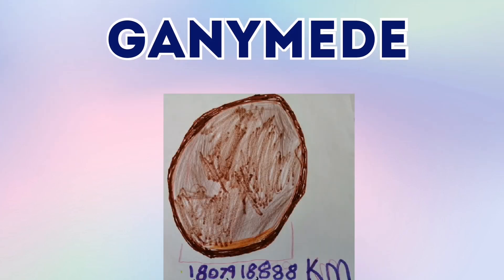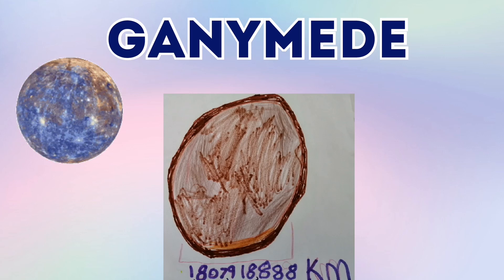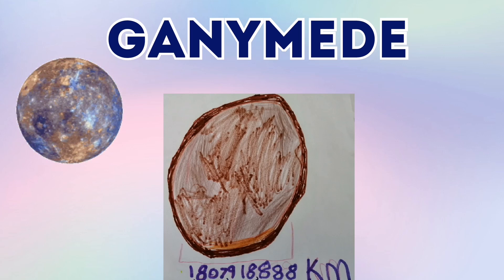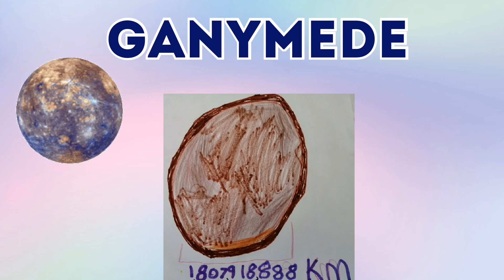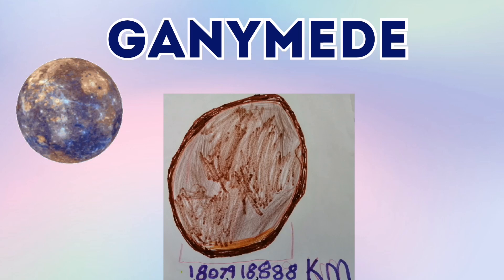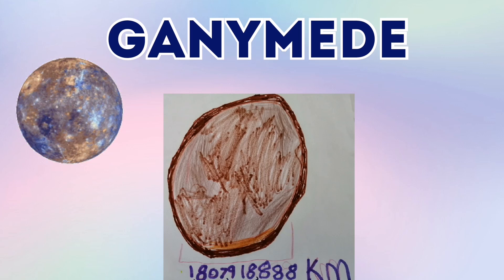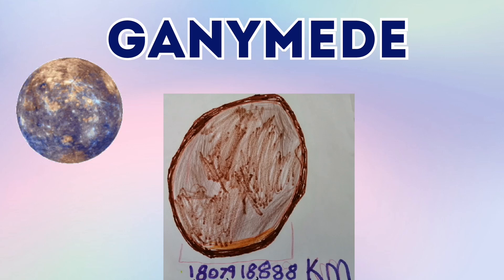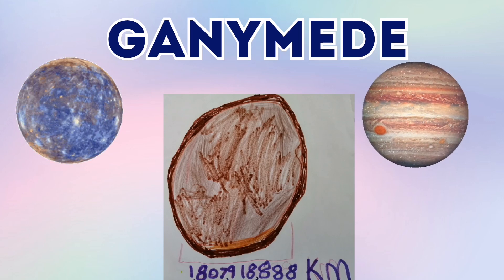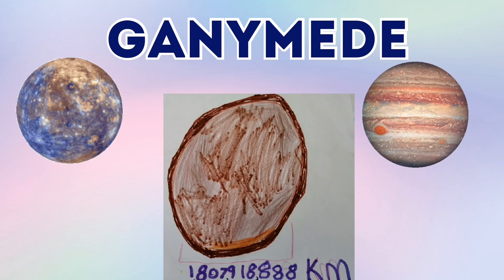And this is Ganymede, the largest moon in the solar system — even bigger than Mercury. And it is 108,079,188 kilometres wide, which is a lot, even bigger than Mercury. And it's one of Jupiter's moons, and it's a Galilean moon of Jupiter, like Europa.